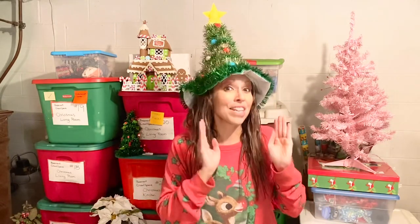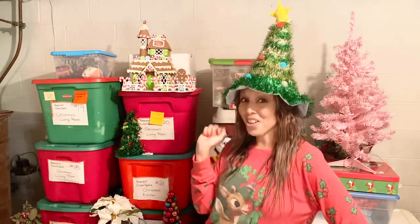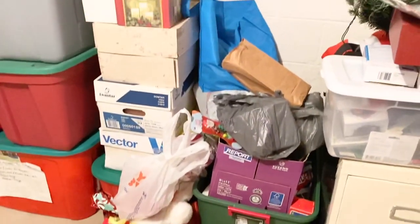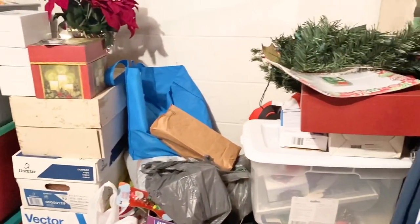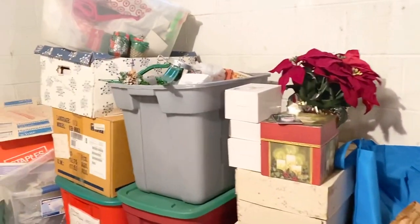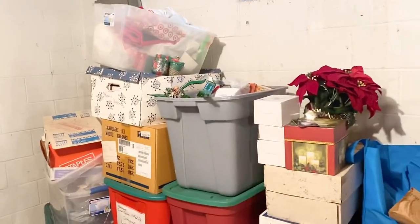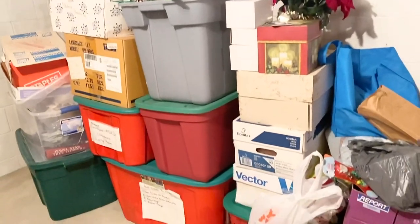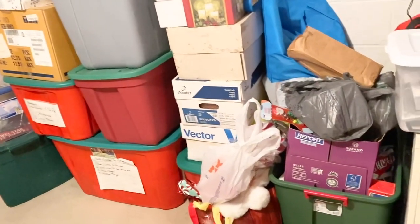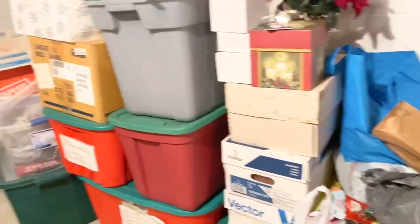We've gone through so much Christmas decorations and we still have another section to go through, so without further ado let's get started. We finally started to make it to this wall of all the Christmas decorations — it took us the first three episodes to get through it. Now it's time for us to start digging out on this side, so I'll just start pulling things out and laying it all on the floor, just like Marie Kondo would like it.